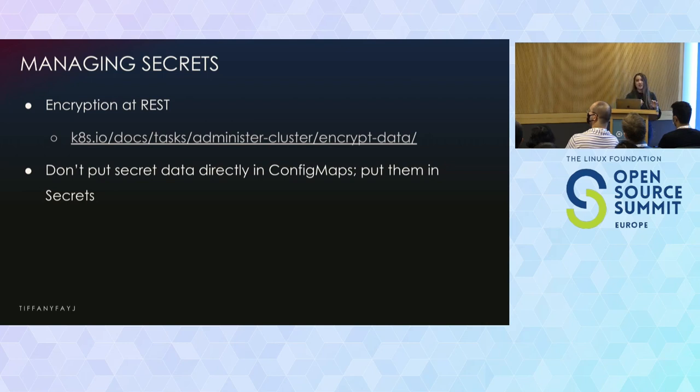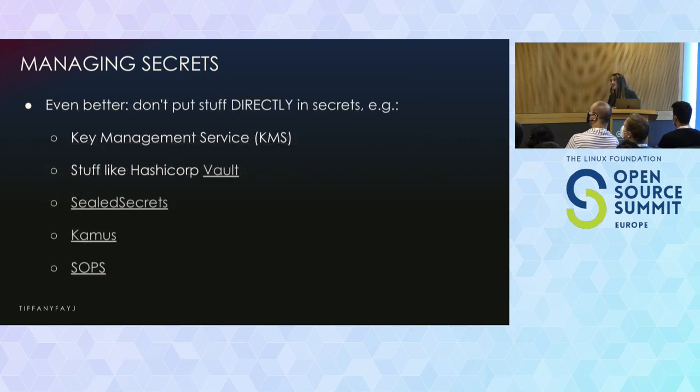Don't put the data of what is in your secret directly into a config map. You want to put it into a secret and have your config map reference that secret. Otherwise, it's just plain text passwords somewhere. Also, avoid committing secrets to your git repos, which might seem obvious but definitely ends up accidentally happening.